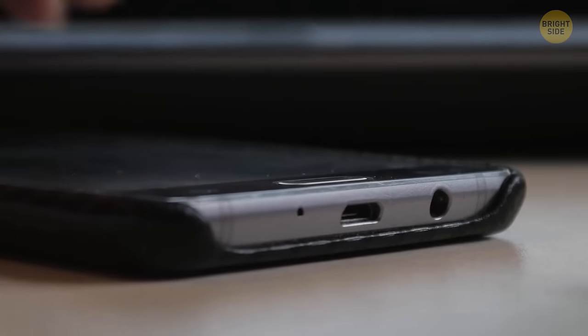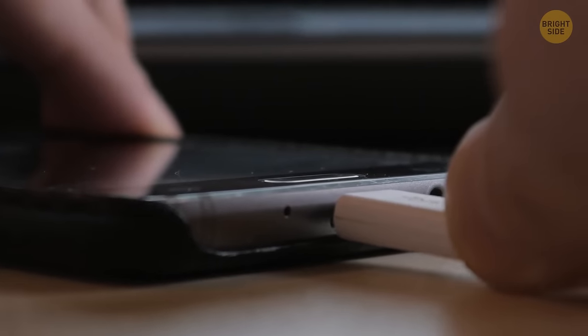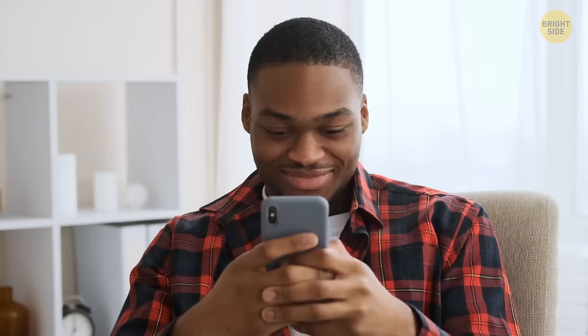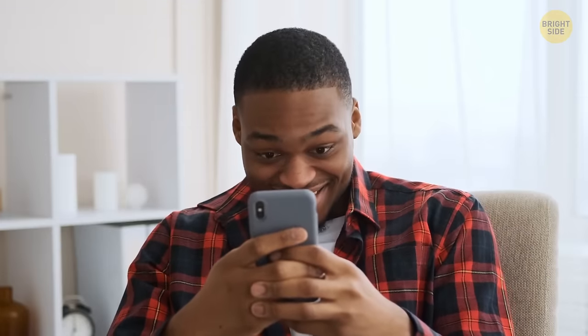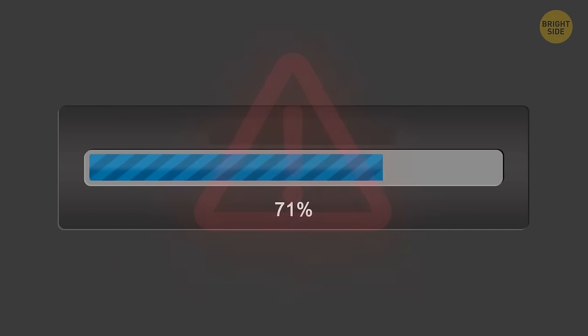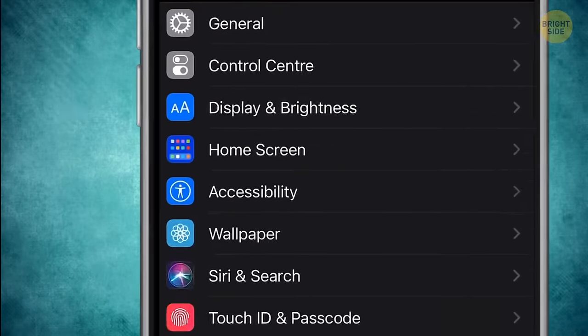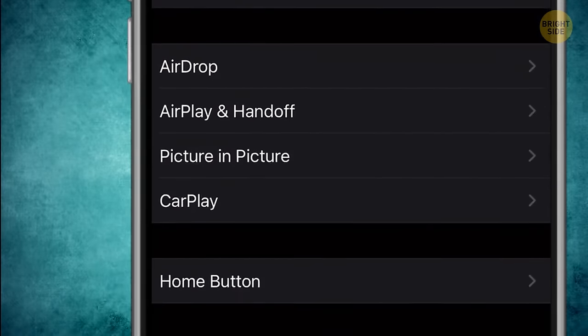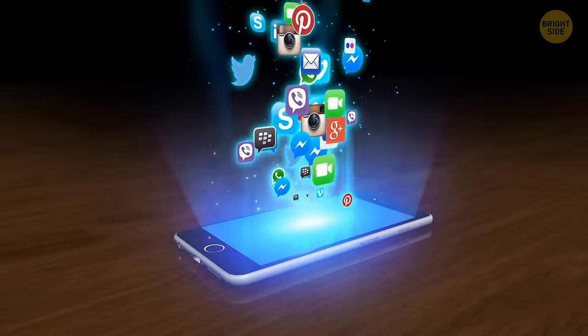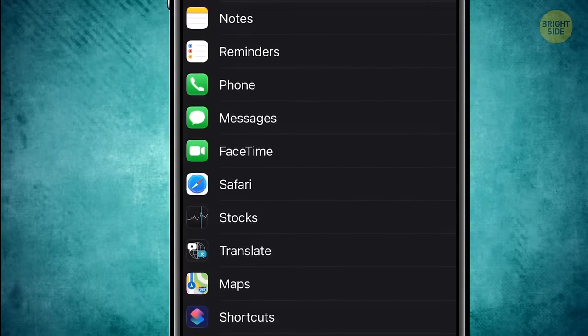No app can help you make your battery drain slower, so those that check storage usage and help clean phone memory never come in handy. You can do all these things yourself. iPhone users know their phones run out of memory fast, and even if you delete some files, it doesn't help. Go to Settings, iPhone Storage, and make sure that recently deleted photos are actually deleted. Note that your messages can contain heavy files, so you can restrict how long the message can be stored if you have an iPhone.